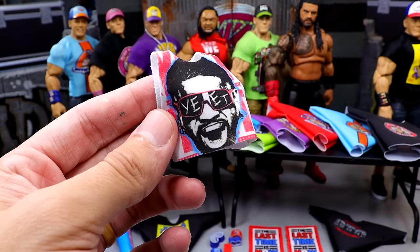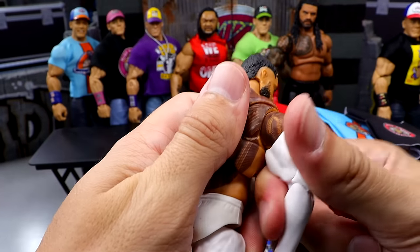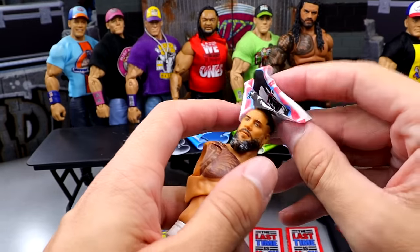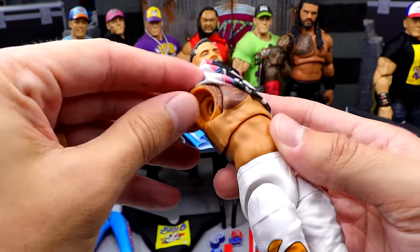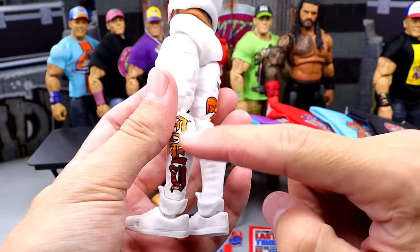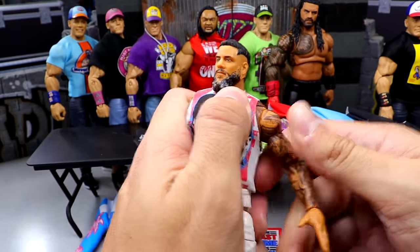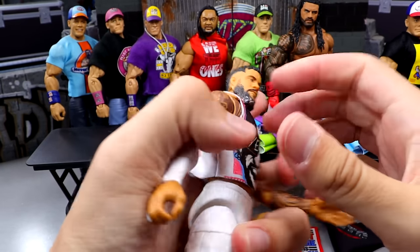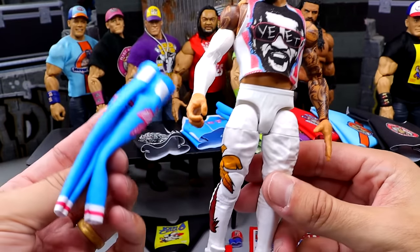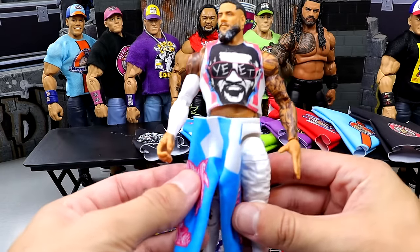I'm going to be taking the Ultimate Edition Jey Uso and putting this on here. The way to do this would probably be to just pull the arms off, slide this over the head, and then slide it over the torso. What's cool is this is actually going to match. I thought about taking the Ultimate Jey Uso and just painting over it in pink and blue — making like a Miami Vice attire or something. But I think this is still going to look really sweet even without the pants. And we actually do have the pants, so I feel like you might as well put the pants on too.